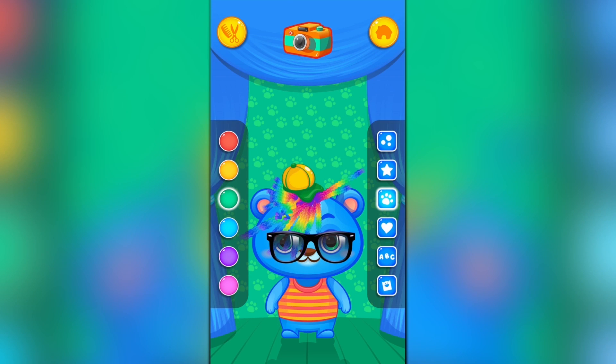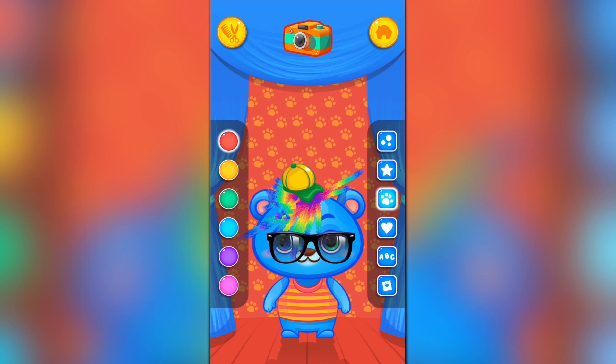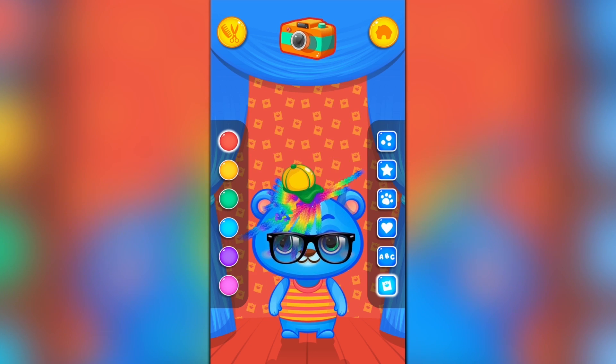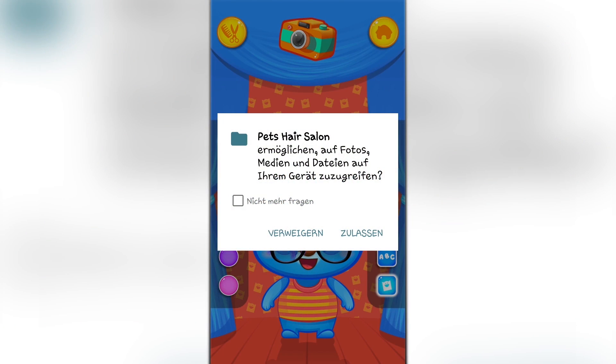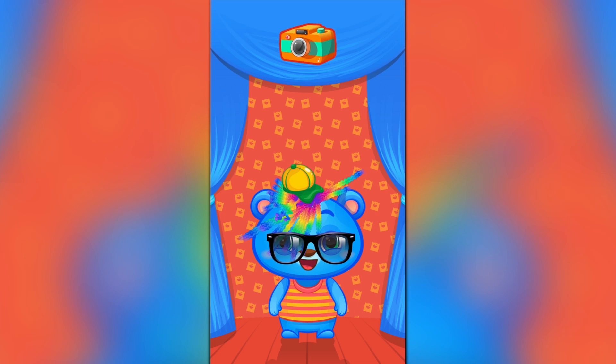Now we can take a picture of our first customer — a little guinea pig here for our hair salon. Let's pick a different background. I like these cubes. Let's take a picture! And get ready for our next customer.